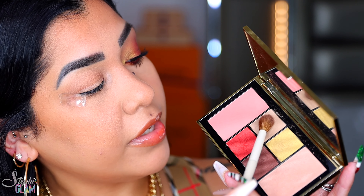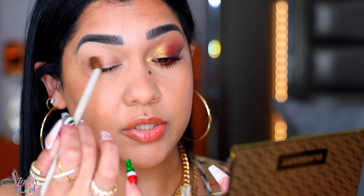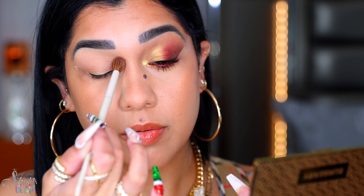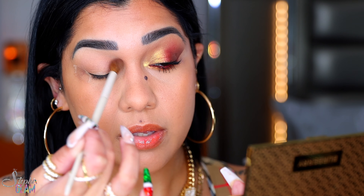This is the 811 brush, and I'm going to pick up this shade right here — the only matte — and this is going to be my transition color. I'm going to apply it all over my lid. It's going to help me smooth out these little creases right here.